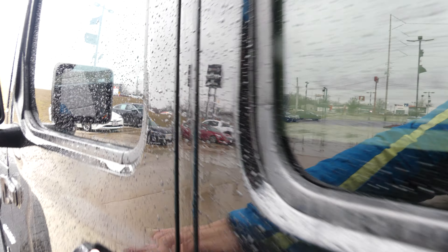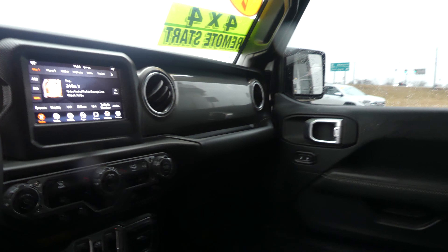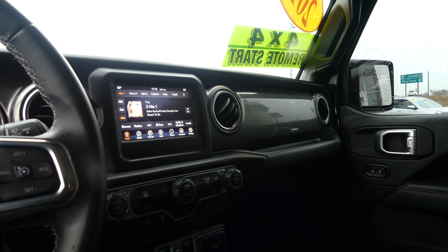Driver and passenger seats feature the same upholstered cloth bucket seats with the Sahara logo. Black on black interior with a large LCD touchscreen display which houses satellite radio and hands-free calling.